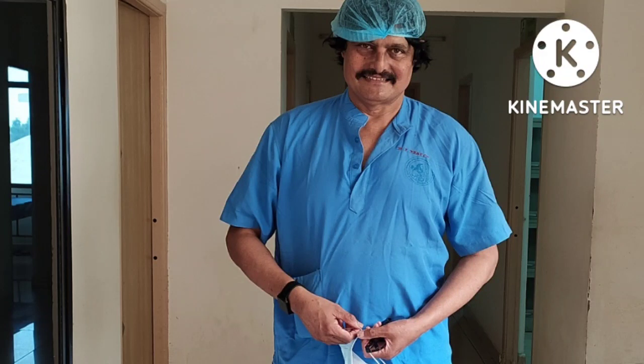I am Pradeep Pindyala, your buddy, the anesthesiologist, the professor. Today I am going to discuss with you the anesthetic management of the most common surgery, caesarean section.